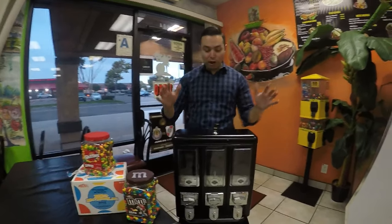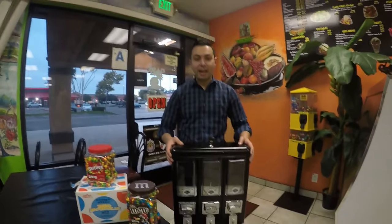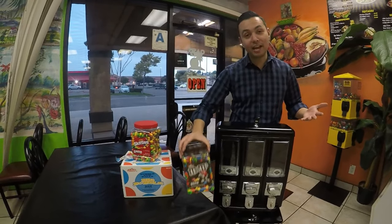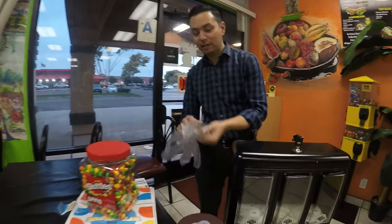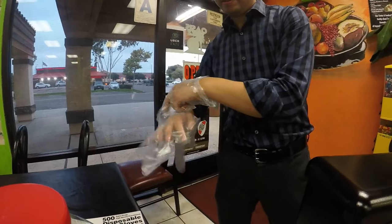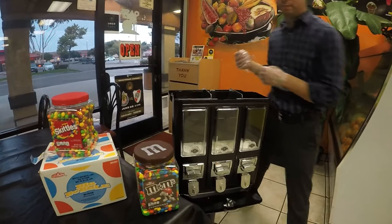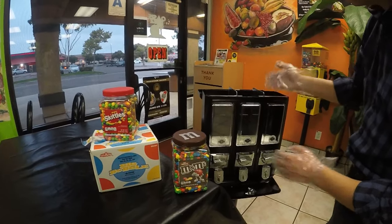Okay guys, so I set up the candy machine and I will now be putting in the candies. Let's get started — putting on my gloves. Open this bad boy up — we'll do M&Ms, gumballs, and Skittles.